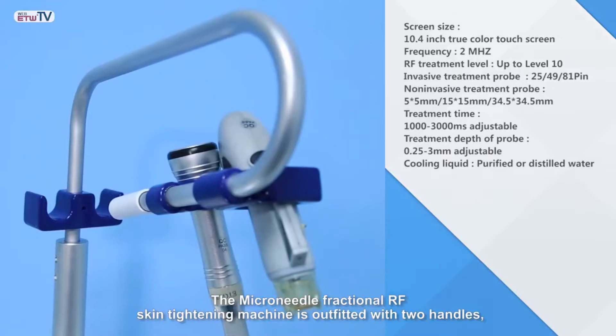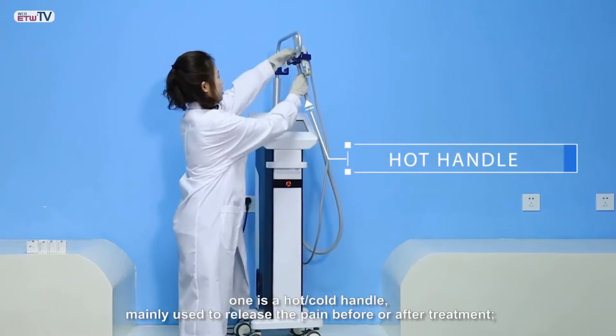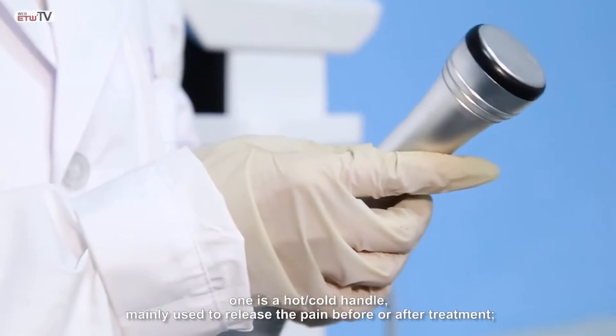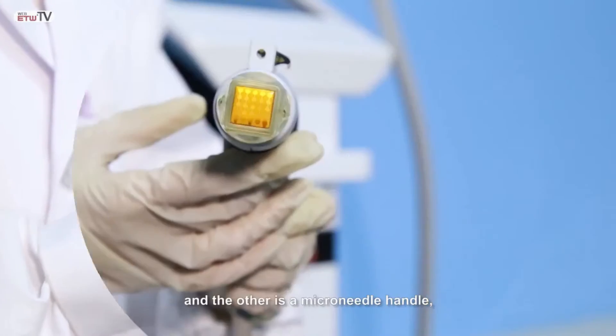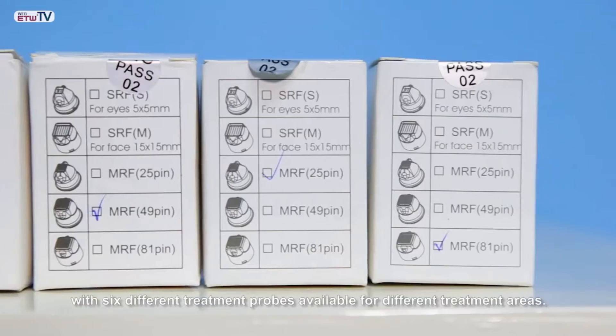The Microneedle Fractional RF Skin Tightening Machine is outfitted with two handles. One is a hot-cold handle, mainly used to release the pain before or after treatment, and the other is a microneedle handle, with six different treatment probes available for different treatment areas.